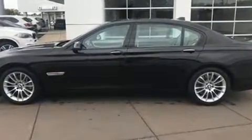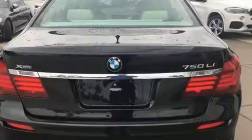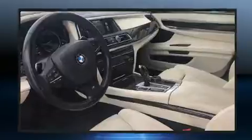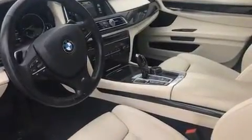It features all-wheel drive versatility, an automatic transmission, and a powerful eight-cylinder engine. A turbocharger further enhances performance while also preserving fuel economy.